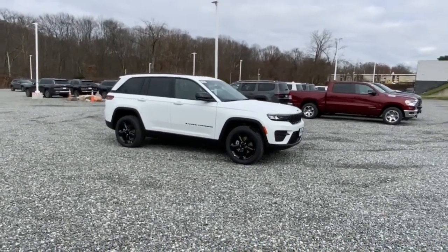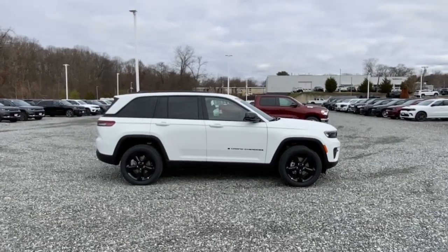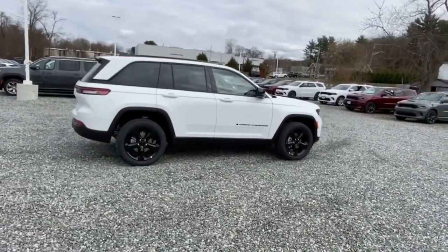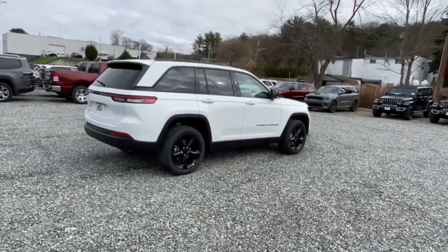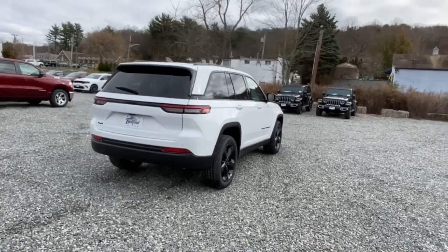Get into a car with value. 2023 Jeep Grand Cherokee — answer the call to adventure in refined luxury in the Grand Cherokee. It brings rugged versatility, advanced safety features, and passenger-focused technology along on every journey.